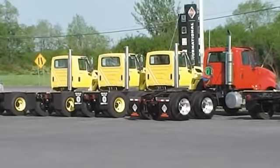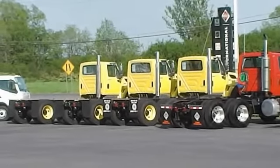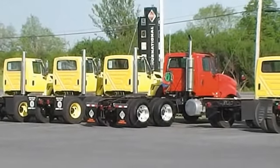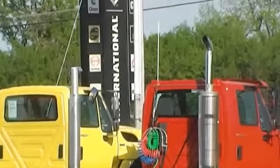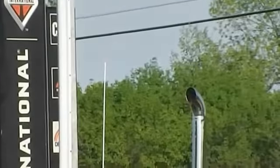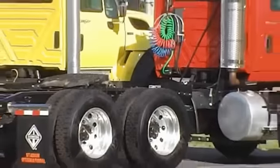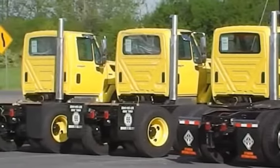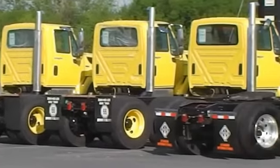I look at this and I want to have those rims on my truck. That red truck I'm pretty sure is not new because the pipe is black on top, but those rims make it stand out. The yellow trucks are all new — and that's the power of aluminum.